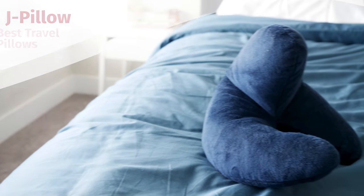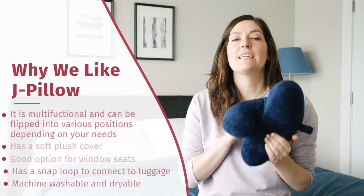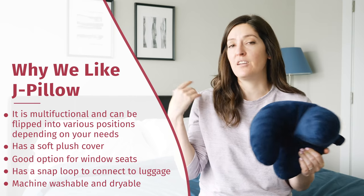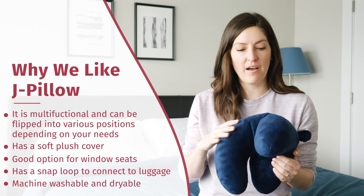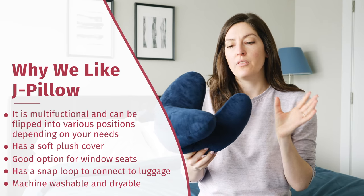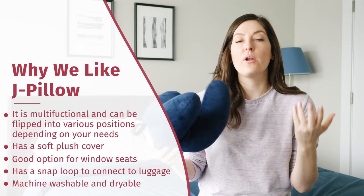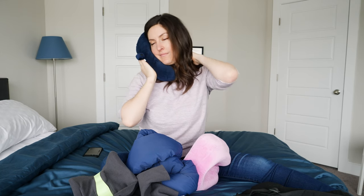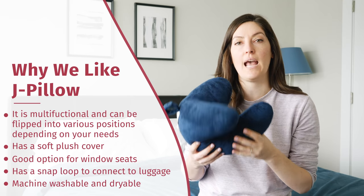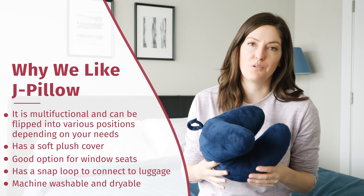This is the J Pillow. If you can't tell, it looks like the letter J, hence the name. It won a British Invention Award a few years back and continues to be a very popular pillow. It's multifunctional and very simple — it comes in one filling type, one cover. It's a very soft polyester outer cover with polyester fill, but you can use it in multiple ways. You can use the longer part of the J under your chin and the sides will support your face and the back of your head, or you can wrap it around the back of your neck. I love this for the side of a plane or car because you can rest your head against the side and it will hold itself to your neck. It also has a nice little strap to connect to luggage, and the whole thing is machine washable and dryable.